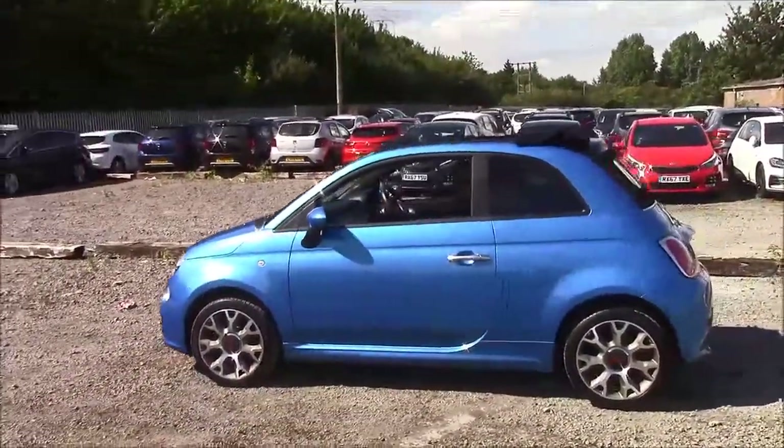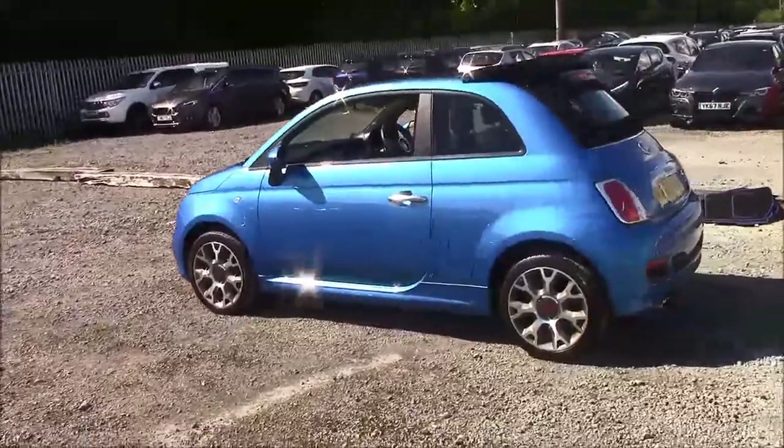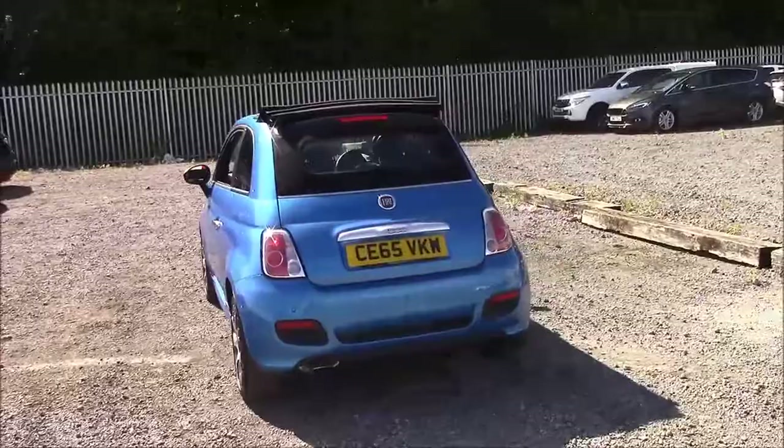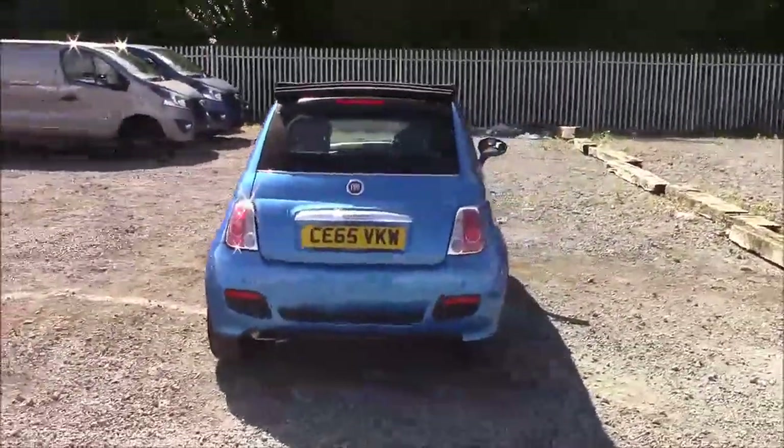As you walk around the vehicle, you'll see this car comes with a convertible sunroof. We have alloy wheels, same colour body bumpers, rear privacy glass, a heated rear windshield, and also reverse parking sensors that run along the rear bumper.